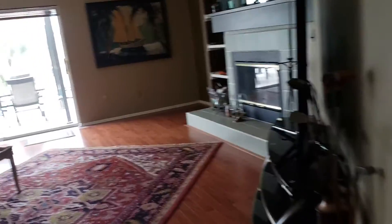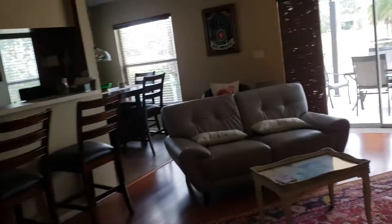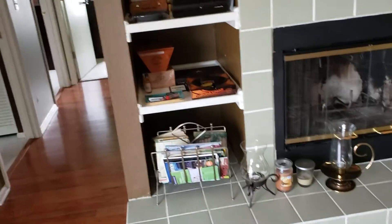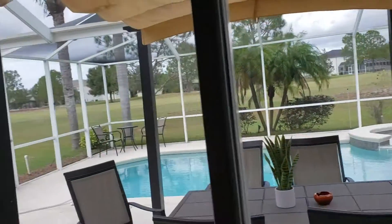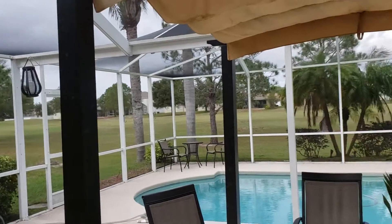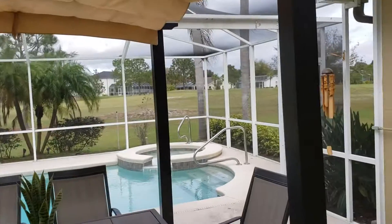I'm just going to kind of walk around the house. I'm a little stunned that this is all furnished — I thought it was a vacant house. So you see all the stuff still here. It's on a golf course — you can see a nice view of the golf course — and then you have a little breakfast nook area here.